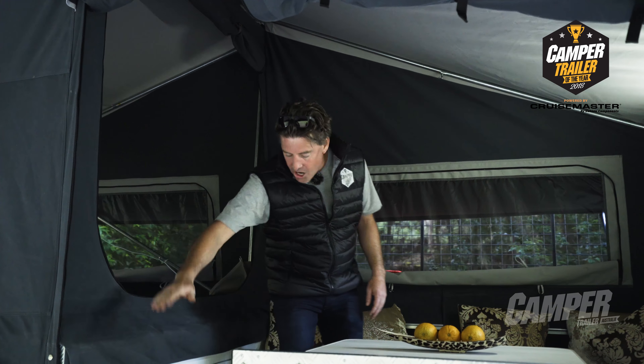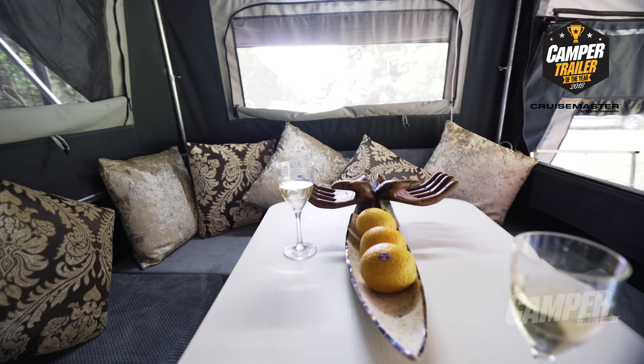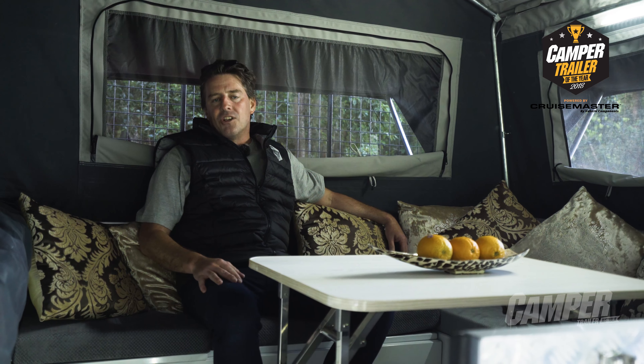Stepping up into the saloon area, we've got loads of storage here under the queen size bed. It's a beautifully appointed little saloon area — lots of room, lots of head height, lots of storage. Very comfortable. But let's see what the judges have to say.